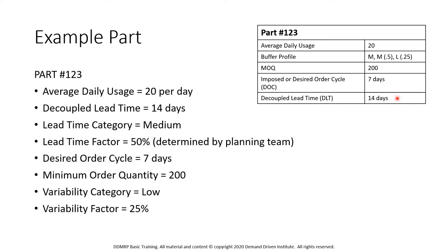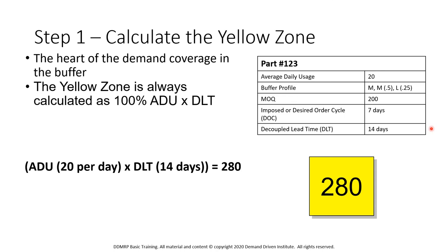So we've got an average daily usage of 20 per day, a decoupled lead time of 14 days, we're in a medium lead time category so we're going to use 50%, we've got a desired order cycle of seven days, a minimum order quantity of 200, and a variability category which is low so we're going to use a 0.25 variability factor. We calculate the yellow zone first — it's always 100% of the average daily usage times the lead time. So we have an ADU of 20 and a lead time of 14, giving us 280. Our yellow zone in this example is 280.